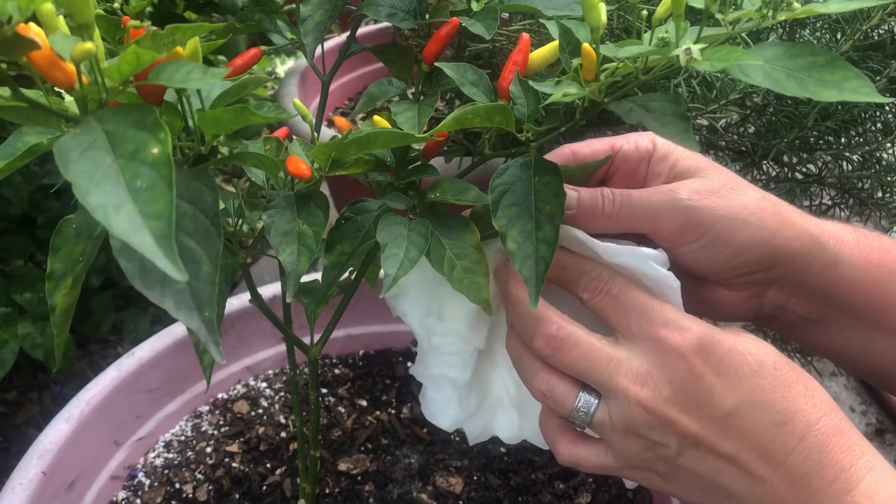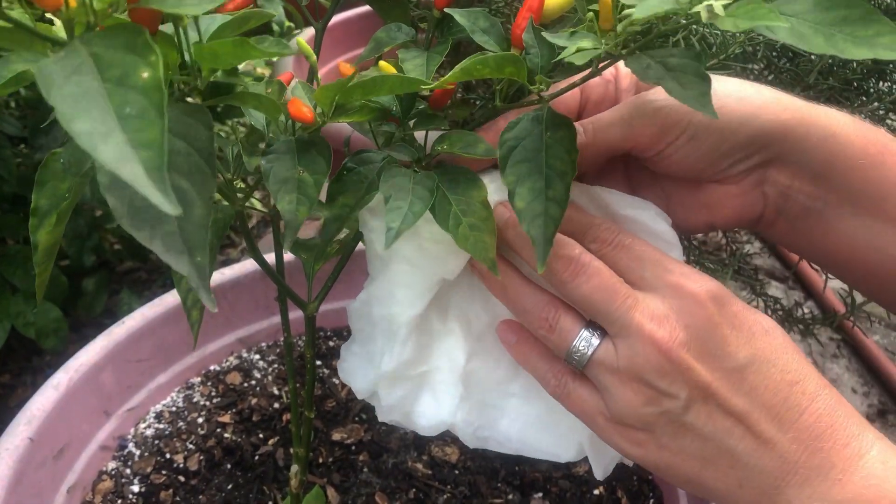If your plants are too young and delicate to withstand the powerful jet of water, you can also use a clean sponge that has no soap on it to gently wipe away the whiteflies.